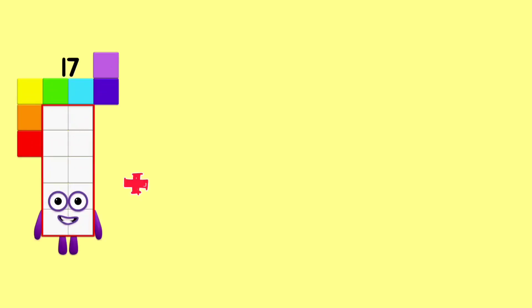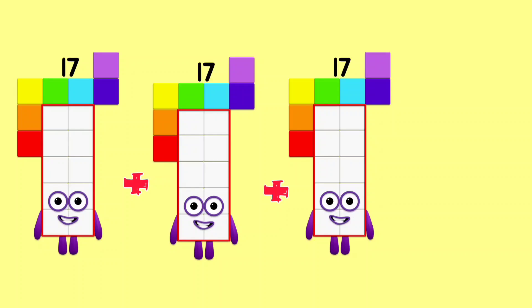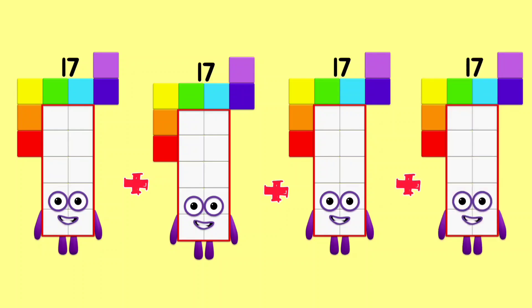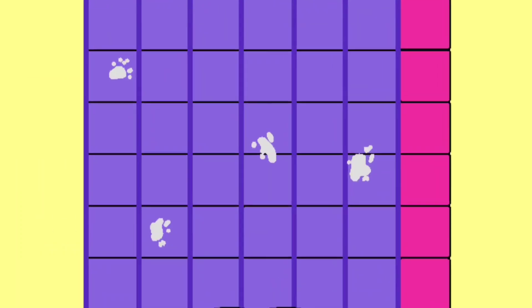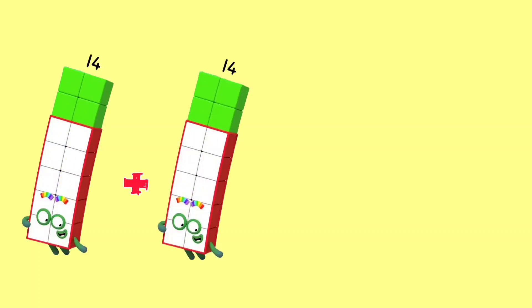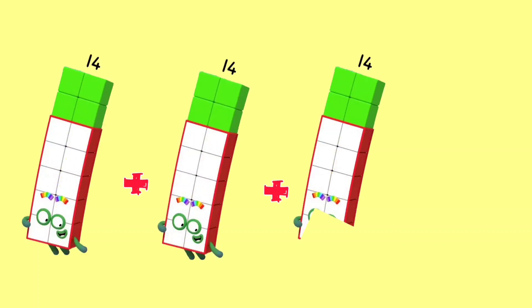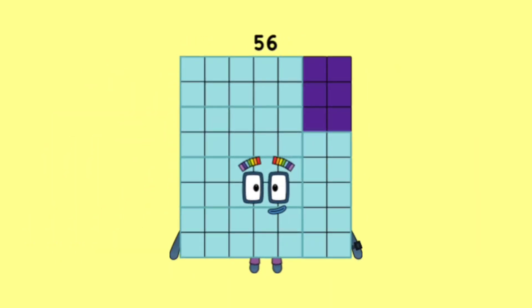17 plus 17 plus 17 plus 17 plus 17 plus 17 is equal 68. 14 plus 14 plus 14 plus 14 plus 14 plus 14 is equal 56.